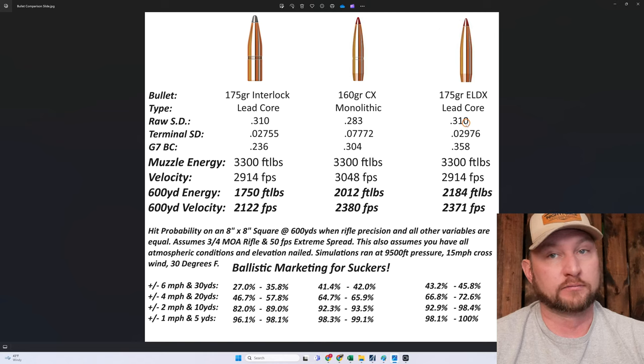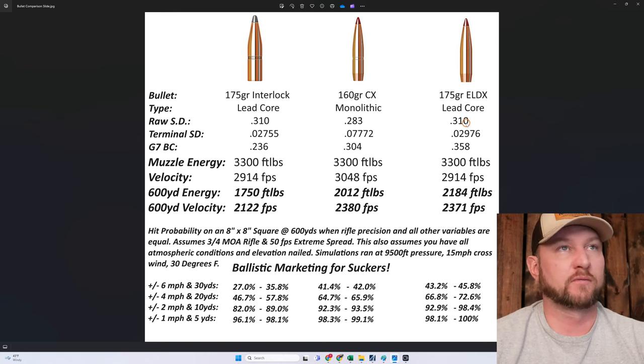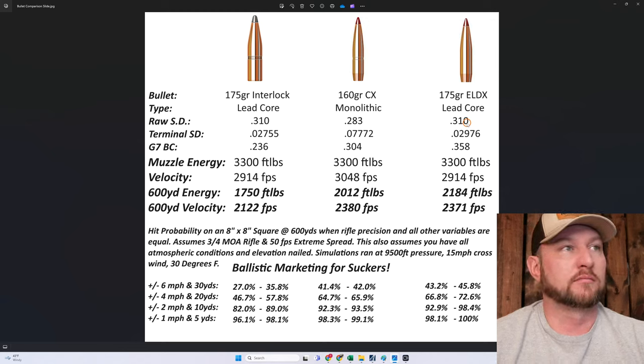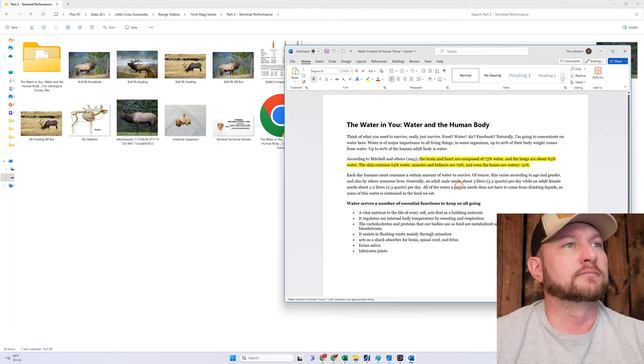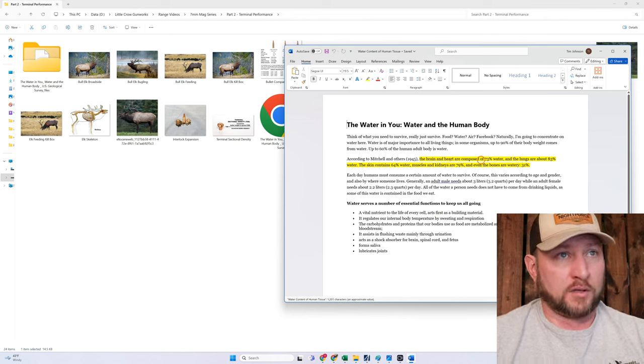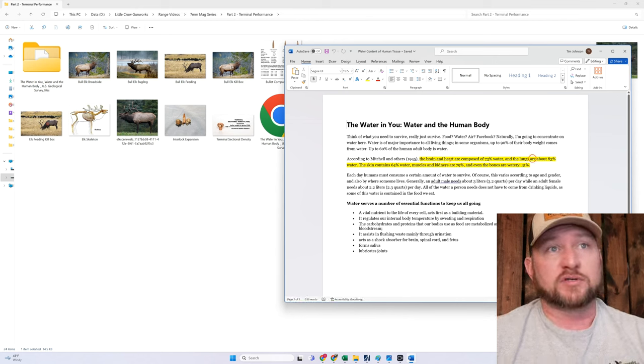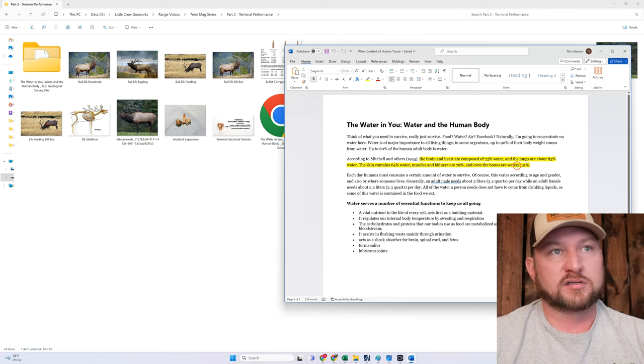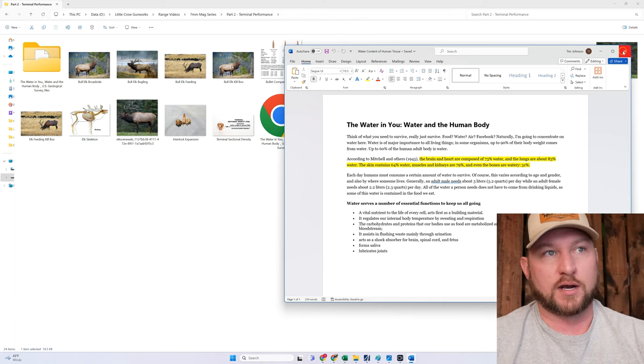Tissue is a fluid. The heart is about 75% water. Brain and heart are composed of 73% water. The lungs are about 83%. Skin is 64%. Muscles and kidneys are 79%. Even bones are 31% water.